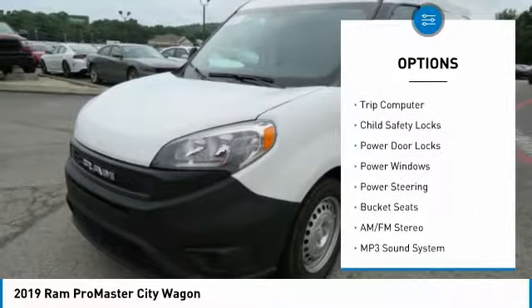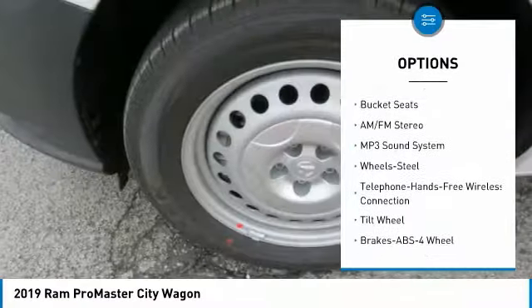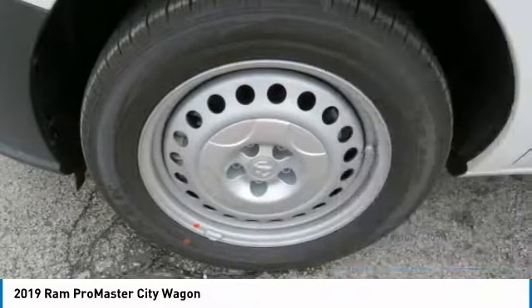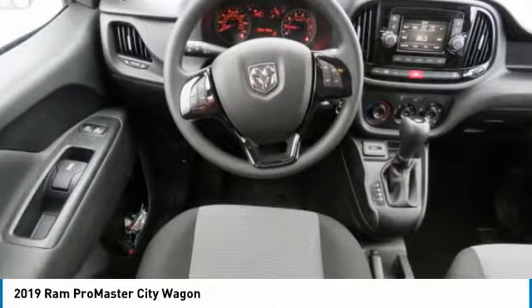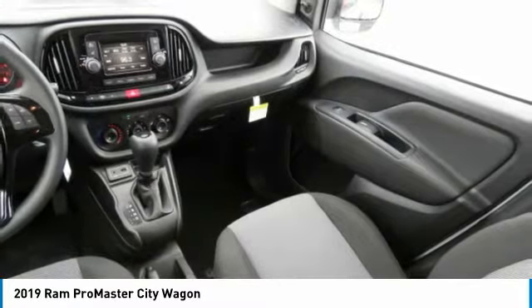Here are some of this vehicle's great options: traction control, intermittent wipers, remote keyless entry, FWD, trip computer, child safety locks, power door locks, power windows, power steering, and bucket seats. Drive away with a great deal on this vehicle — call or stop in today.